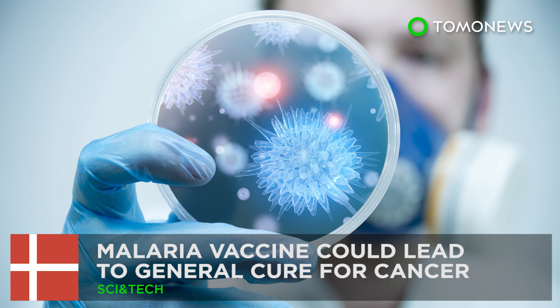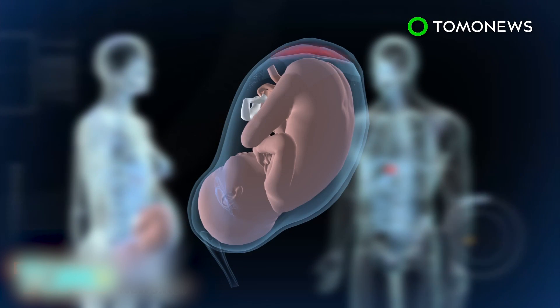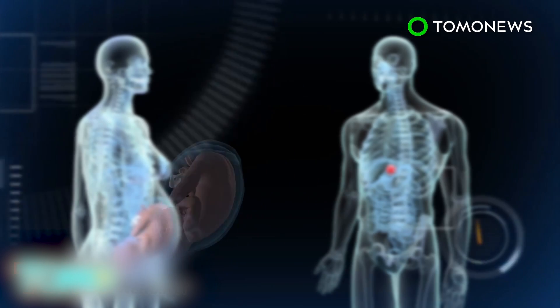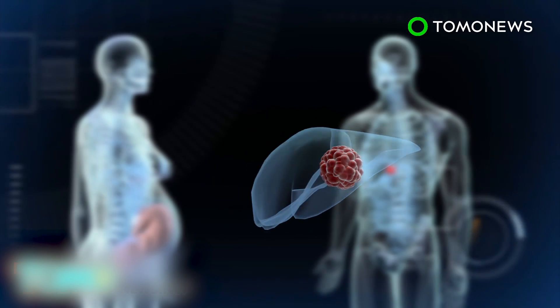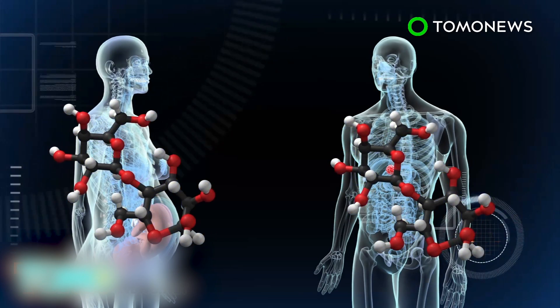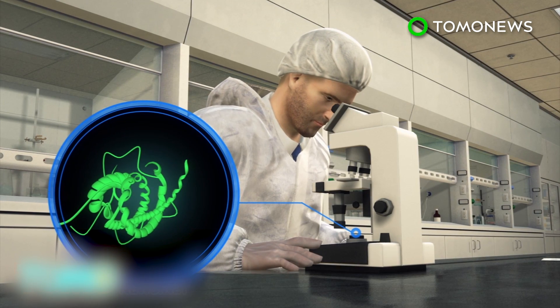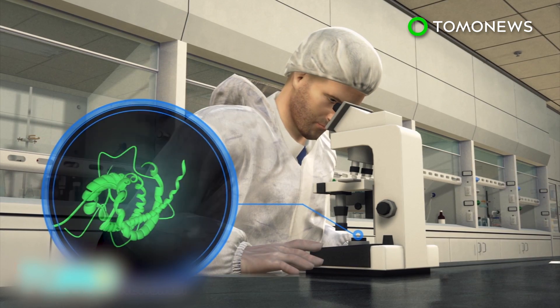Malaria vaccine research could lead to a general cure for cancer. Scientists researching a vaccine against malaria in pregnant women may have accidentally discovered an effective weapon against cancer. Scientists from the University of Copenhagen and the University of British Columbia identified that the carbohydrate the malaria parasite attaches itself to in the placenta is identical to a carbohydrate present in cancer cells. Scientists created the malaria protein in a laboratory and added a toxin.